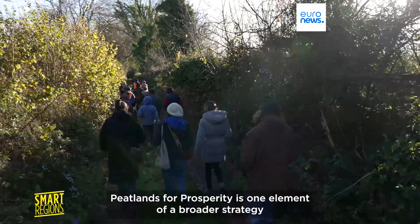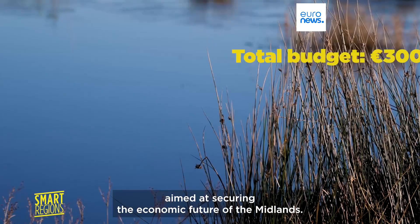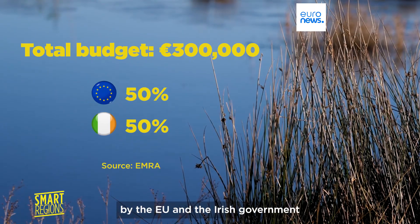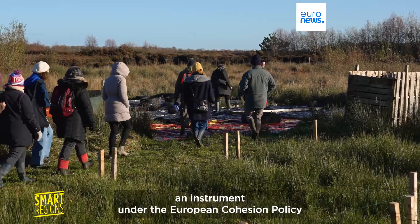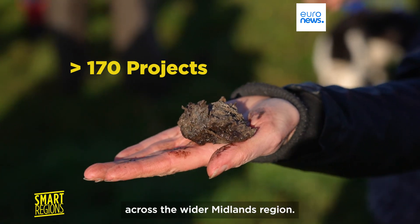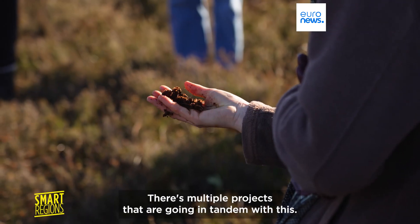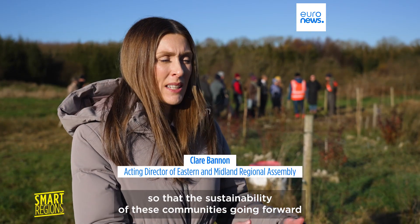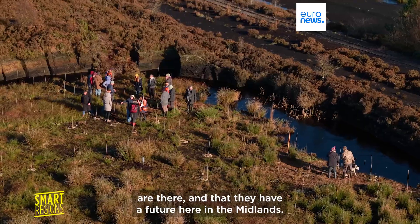Peatlands for Prosperity is one element of a broader strategy aimed at securing the economic future of the Midlands. The €300,000 budget was jointly financed by the EU and the Irish government through the EU Just Transition Fund programme — an instrument under the European Cohesion Policy that has so far supported over 170 projects across the wider Midlands region. What we're trying to do is plant seeds so that the sustainability of these communities going forward are there, and that they have a future here in the Midlands.